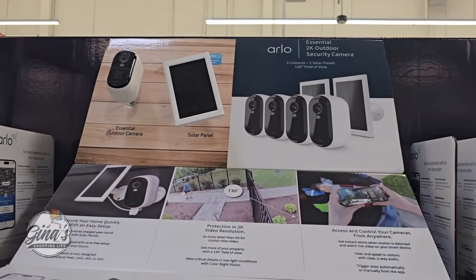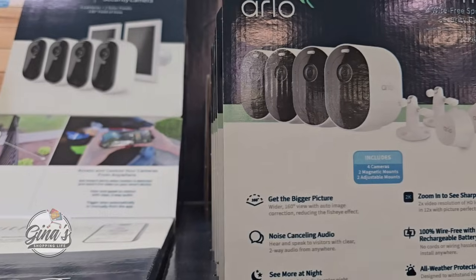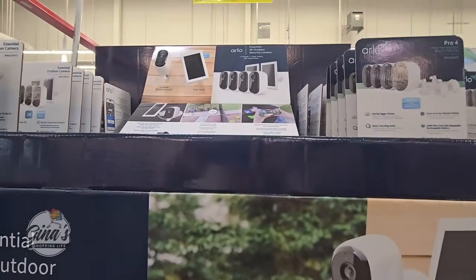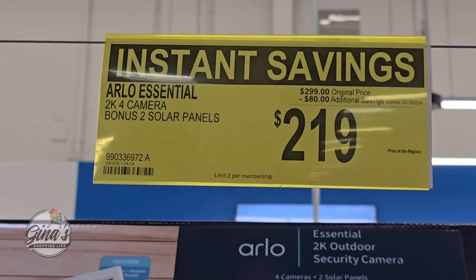If you're looking for an outdoor security camera, we have this one by Arlo. You have the pack of four cameras, solar powered, which is really nice — you won't have to worry about hardwiring. $219 after an $80 savings.